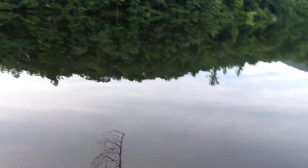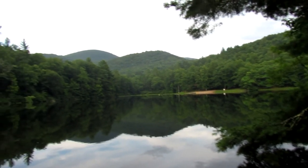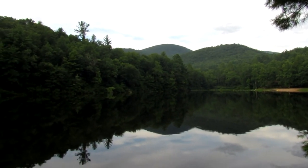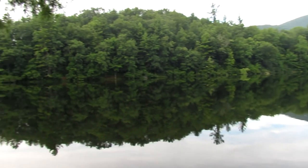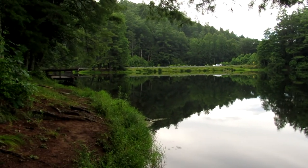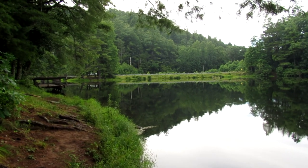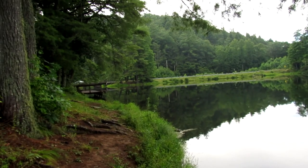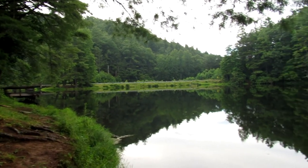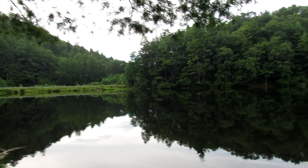We'll walk down to this little platform and take a look out at the mountains. On the other side of State Highway 180 over here, there's a little rock dam and a waterfall, and we'll go pick that up and then catch the trail on the other side of the lake.